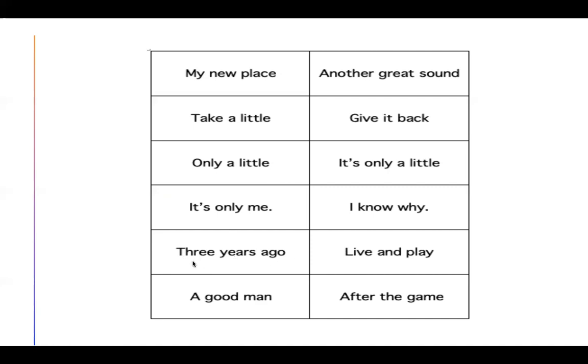Three years ago. A good man. Give it back. It's only a little. I know why. Live and play. After the game. Remember, for a word that you don't know — say it slowly. If it doesn't make sense, try again. Maybe there's a pattern or a rule that you know. Let's go to the next page.